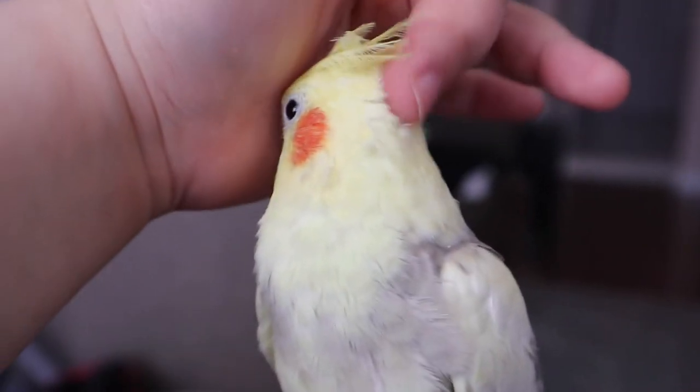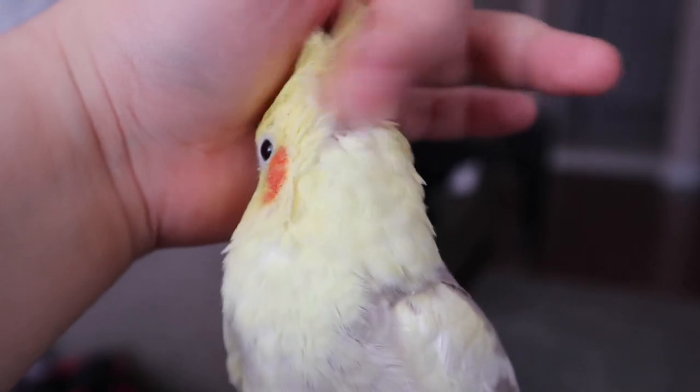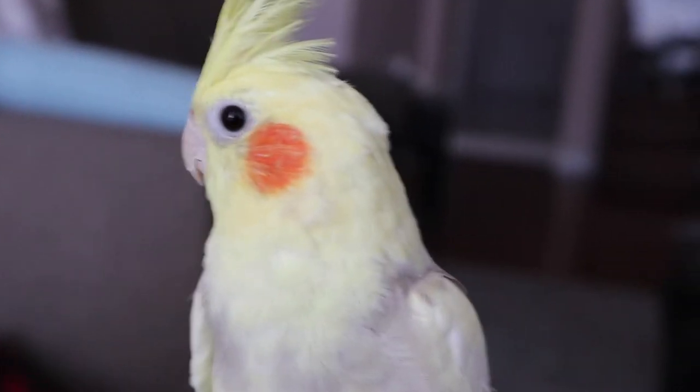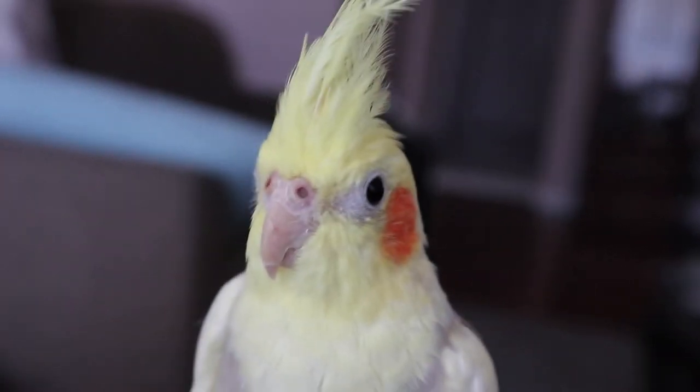I forgot to film an outro, but this is the end of the cage tour. I have a new cage coming very soon, so bye-bye for now. Say bye, Blossom!